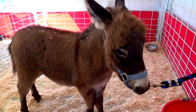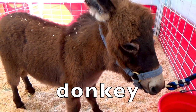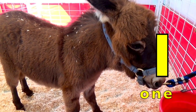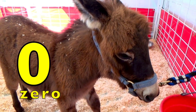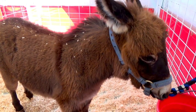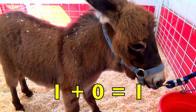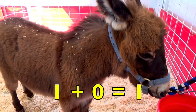Boys and girls, isn't this the cutest brown baby donkey? How many baby donkeys do you see? Yes, one. Do you see any other donkeys? If you said no, you are correct. The number zero means no other donkeys. One donkey plus zero other donkeys equals one donkey. One plus zero equals one.